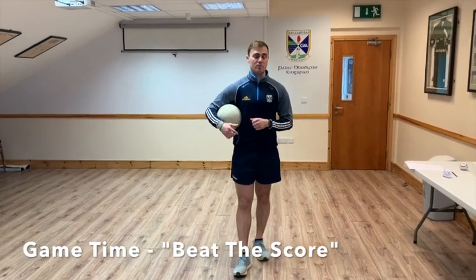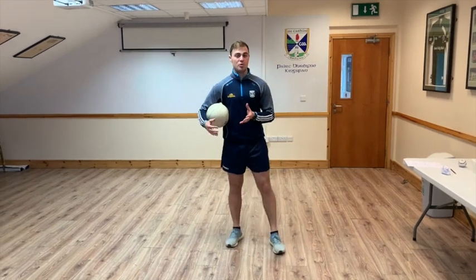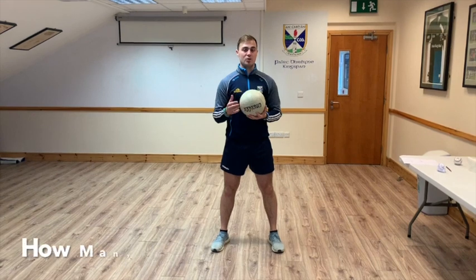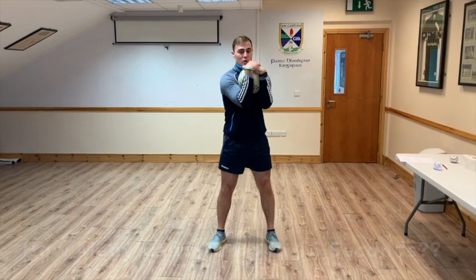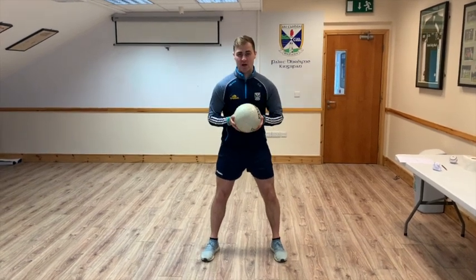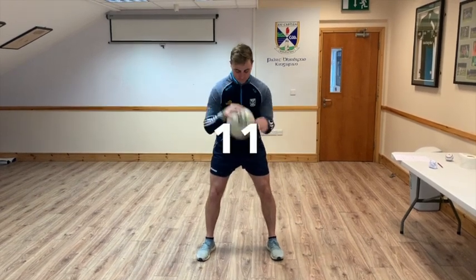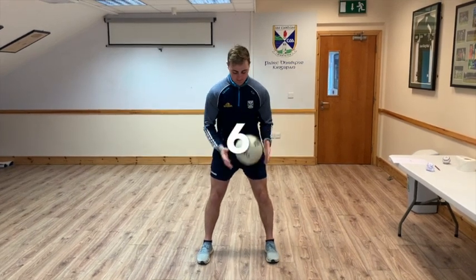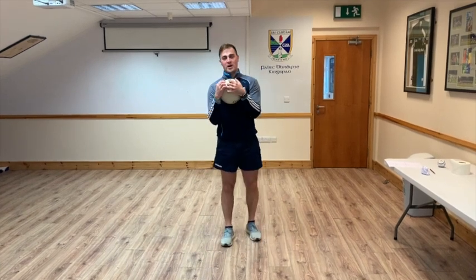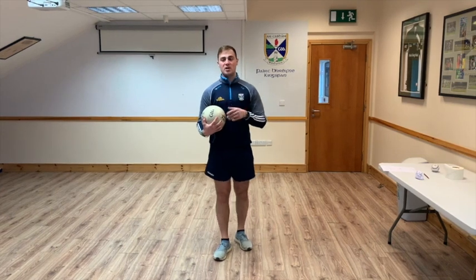Ok guys, so we're moving on to the final bit. We're going to do a few beat the score games. We do these a lot in primary schools with kids and we always get good engagement with them. The first one is we're going to work on the bounce - bounce, catch, and we've got to squeeze the ball into our chest when we catch it. We're going to go for 15 seconds and do as many as we can. Make sure when we bounce it we catch it and hug it into our chest each time. Ready, 3, 2, 1, off we go. Whatever your score was, if it was 5, that's your score to beat. The next time you go you're trying to get 6 or maybe 7, and each time we're going to improve on it.